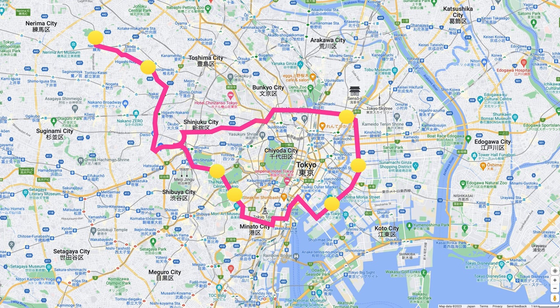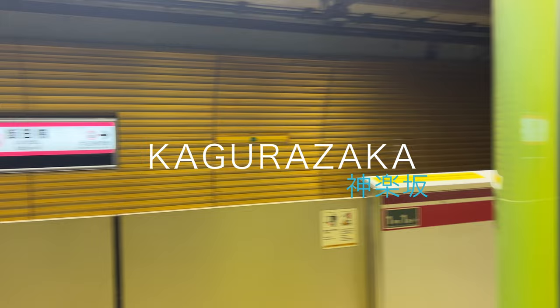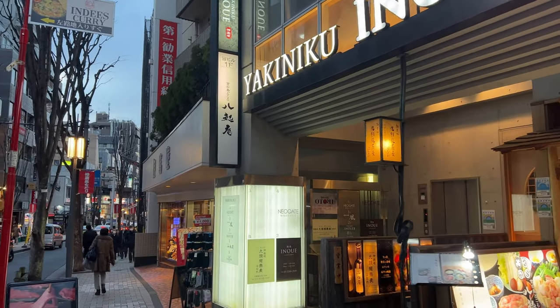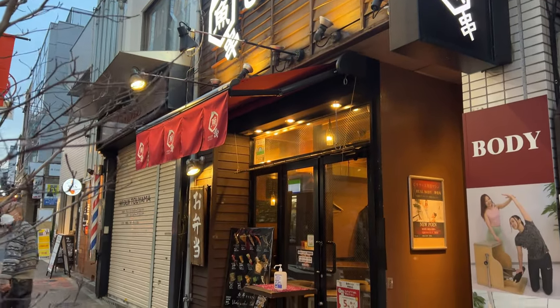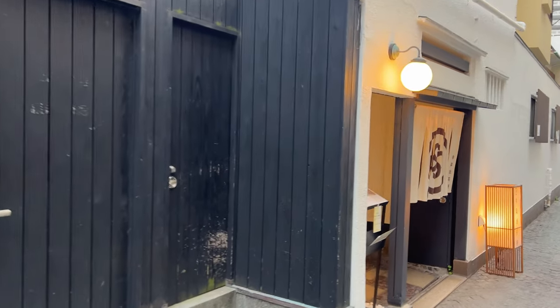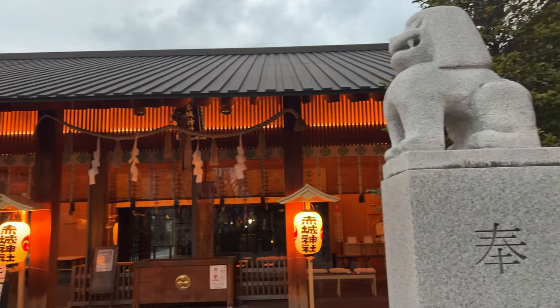Finally, Kagurazaka. From the Oedo Line, you can use either Iidabashi or Ushigome Kagurazaka Station. During the Edo period, Kagurazaka was an entertainment district with many theaters and tea houses where Geisha performed. Today, there are many restaurants and shops along the major streets and some side streets, and you can still see a subtle hint of the old town in the back streets.